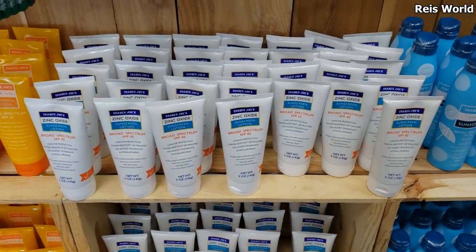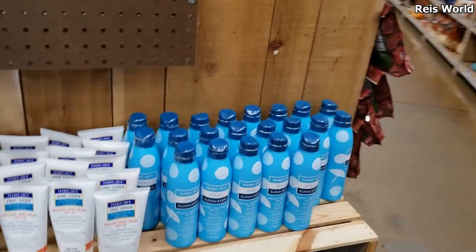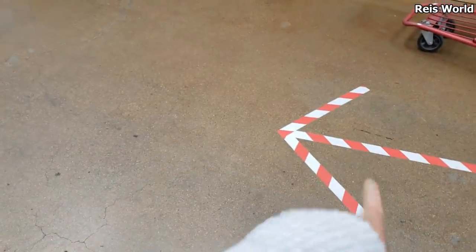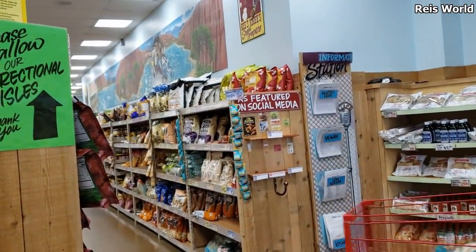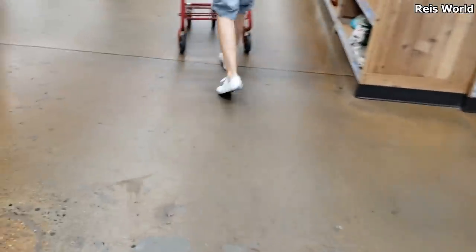They have zinc sunscreen lotion SPF 40, which is really good, and also spray sunscreen. When you come into Trader Joe's, they have arrows now so you can't just wander to another aisle — you have to follow a line. 'Please follow our directional aisle.' So I have to cut through here to get where I need to go.